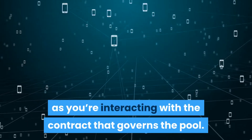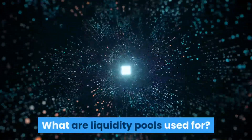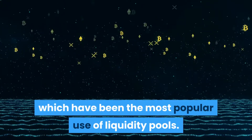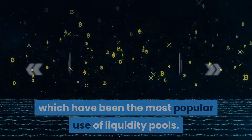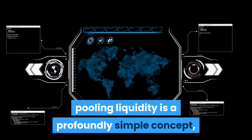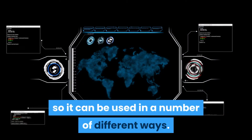So far we've mostly discussed AMMs, which have been the most popular use of liquidity pools. However, pooling liquidity is a profoundly simple concept, so it can be used in a number of different ways.